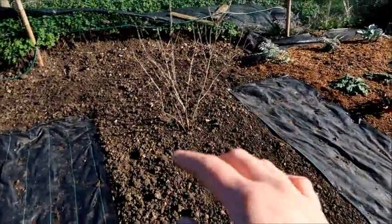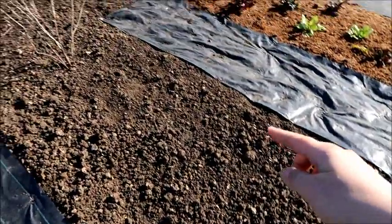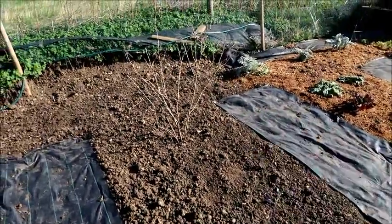Here are my gooseberries and because they're not that big I'm going to use the space around the bed to put in some filler crops — I might put in some spinach or something like that. I need to have a think about what I'm going to put in there.